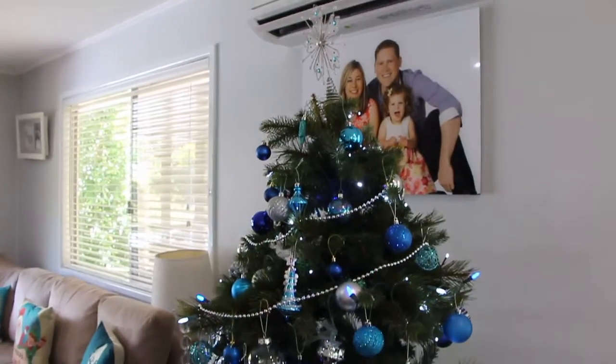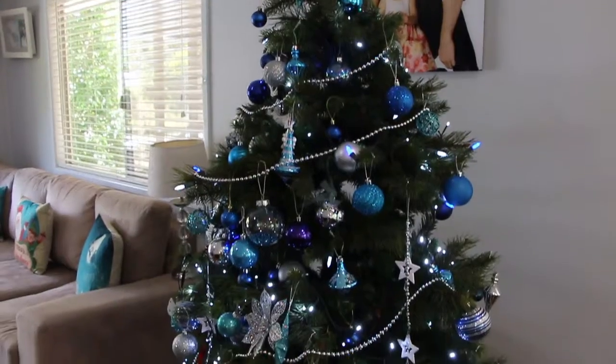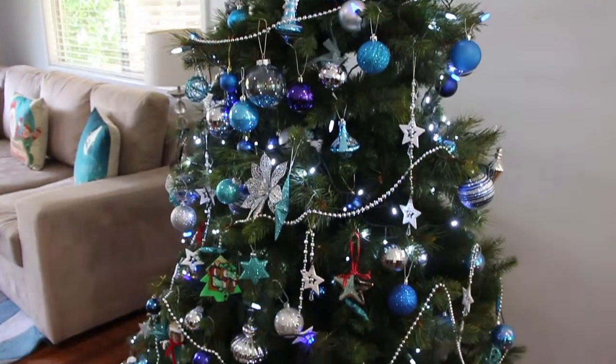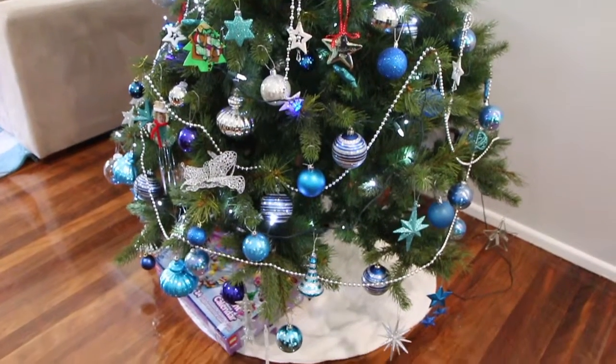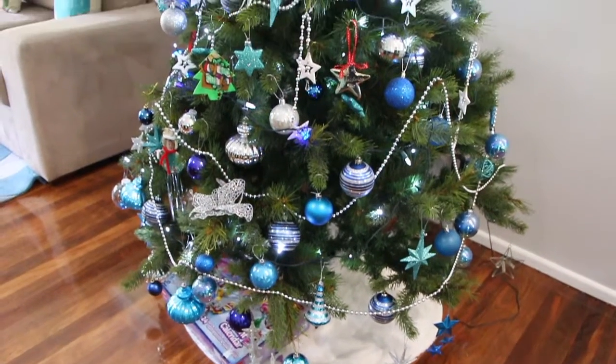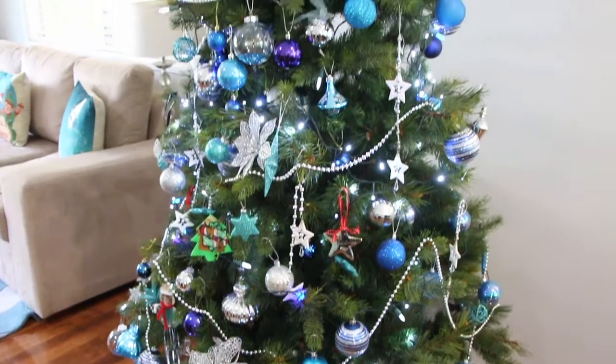This is our Christmas tree, which I love. This color scheme is one of my favorites. At the bottom of the tree we have this fake fur tree skirt, and this is from Kmart — I love it.